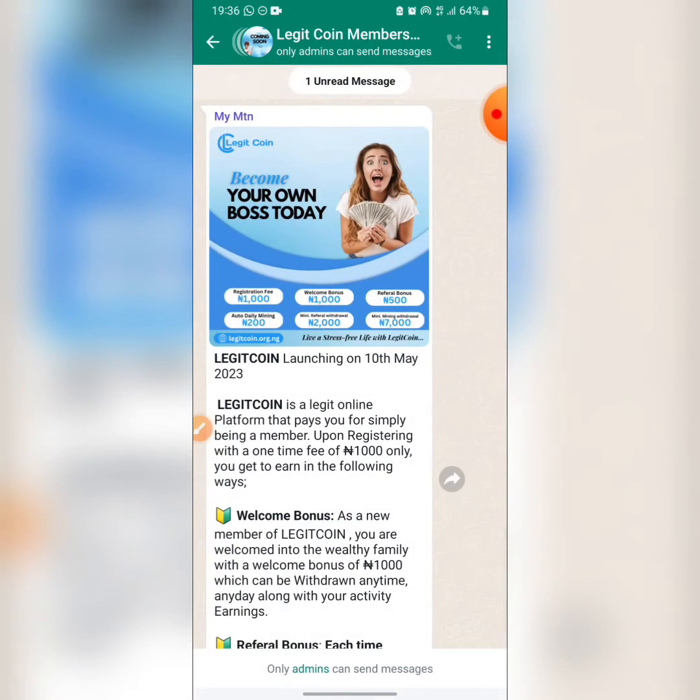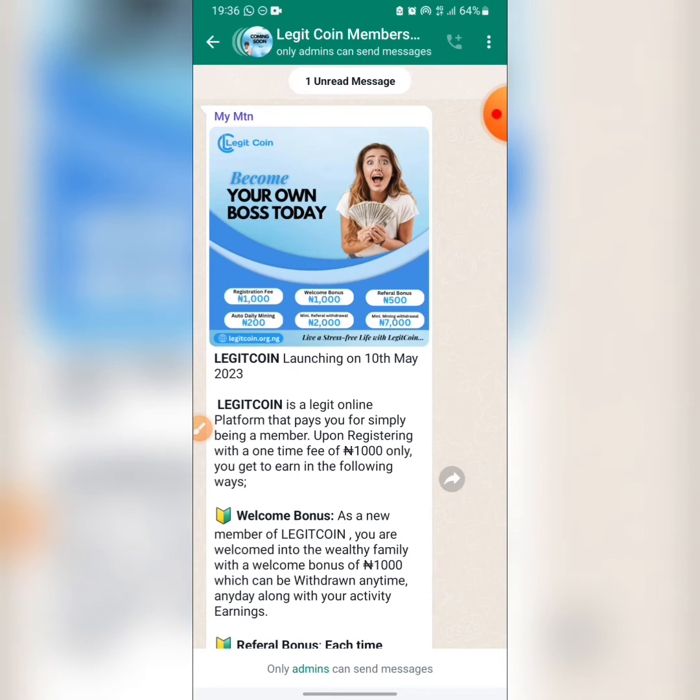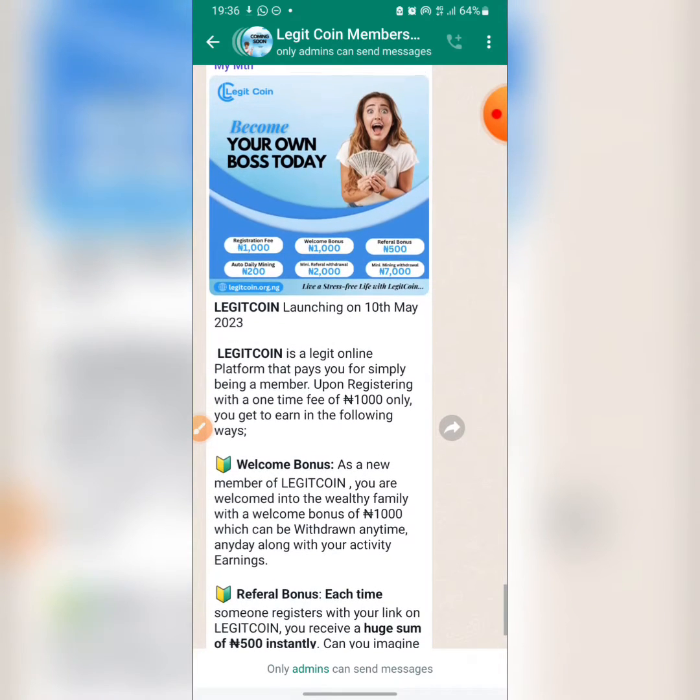If you want to join the group to know more about LegitCoin before the launch, I'm going to drop the link in the description of this video — just join the WhatsApp group. I also do giveaways every Sunday. LegitCoin is launching on 10th May 2023 and their registration fee will be 1000 Naira.